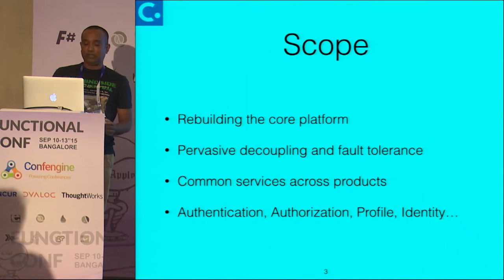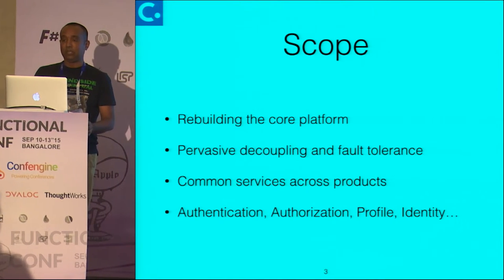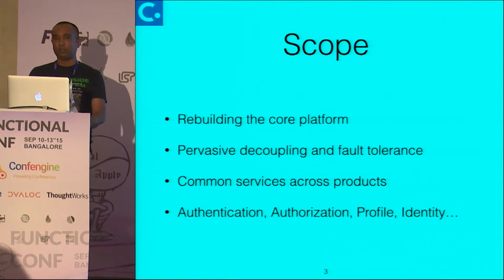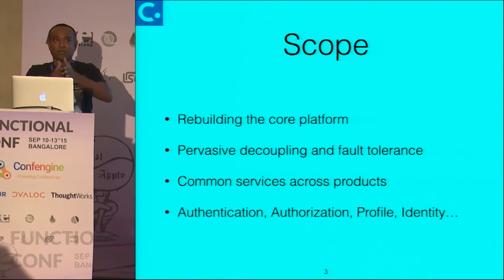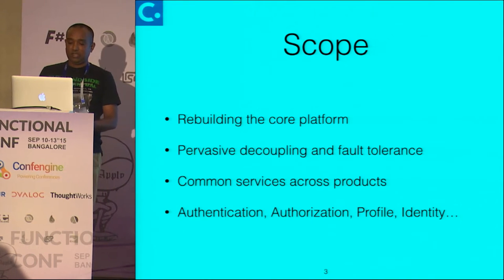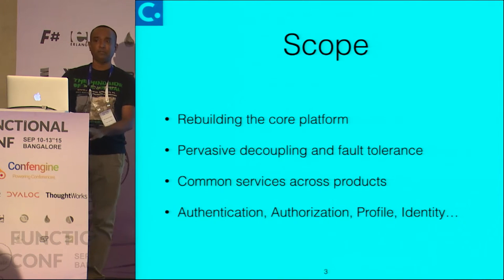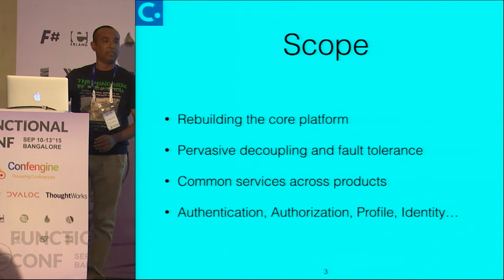The scope that we had when we started building the system was to actually rebuild some of the core components that span across multiple products. The kinds of things that we are actually writing code to solve are things like authentication, authorization, profile data, identity management, and such.